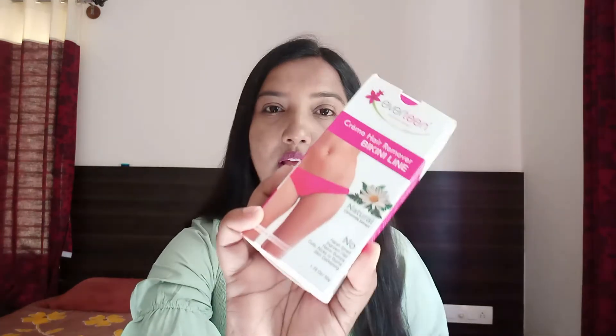We have three variants here: Silky, Radiance, and Natural. If you use regular hair removal, you may have problems like a dark intimate area, bad smell, itchiness, and rash.